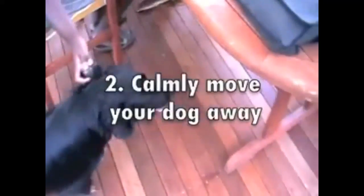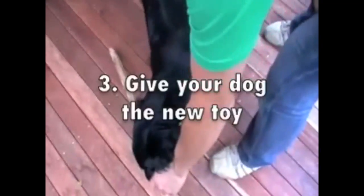Redirecting is a three-step process. First of all, you need to find a toy which your dog is allowed to chew, such as a piece of wood or a raggy doll or something. Then you take your dog by the collar and move it away. And thirdly, you give it the toy that it is allowed to chew.